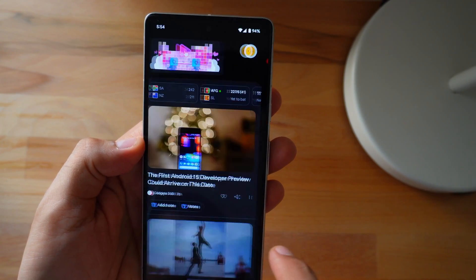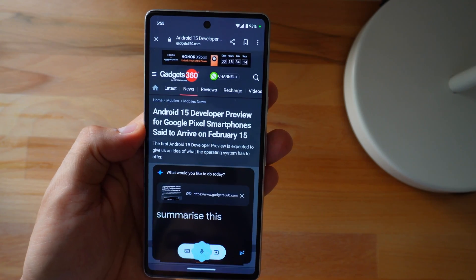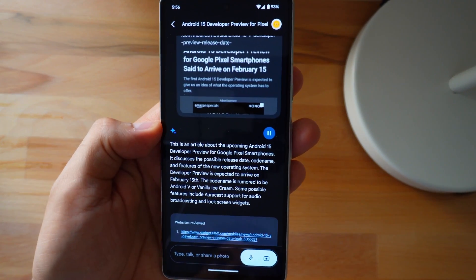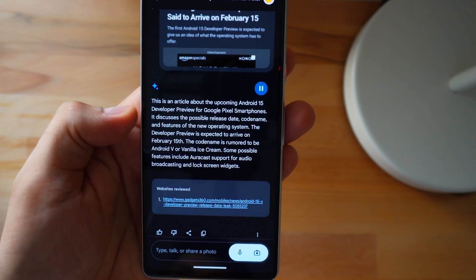Just like emails, you can also summarize articles. It can describe, summarize, and read them for you. We were already able to do all this stuff using different apps, but Gemini is kind of a one-stop solution for all your needs.